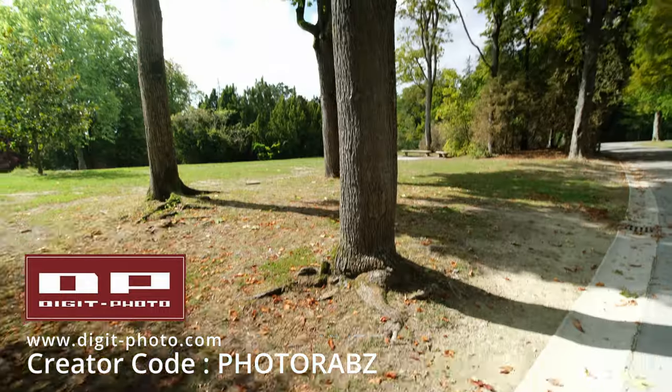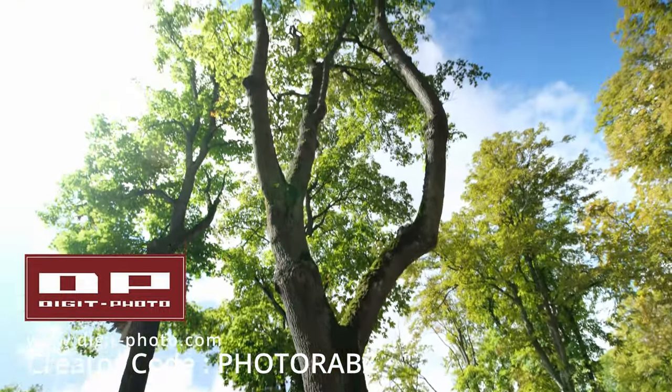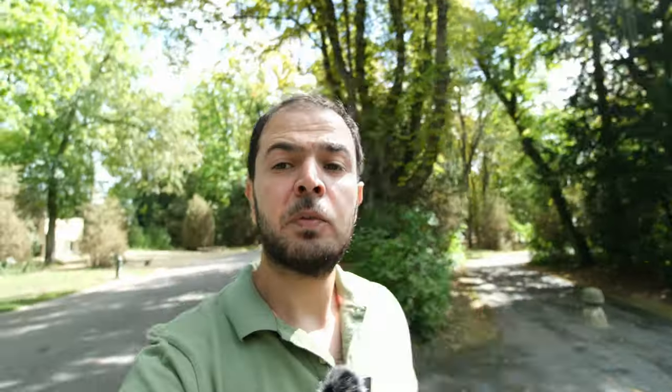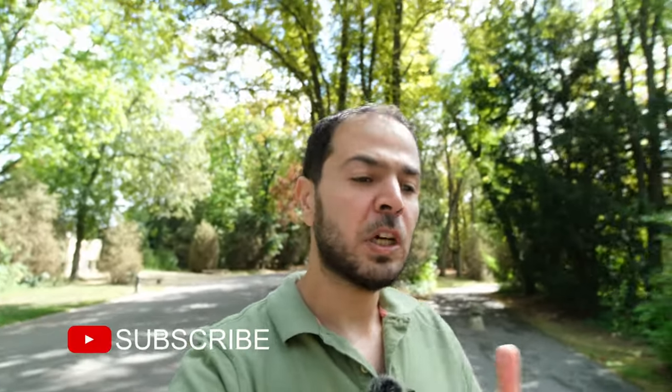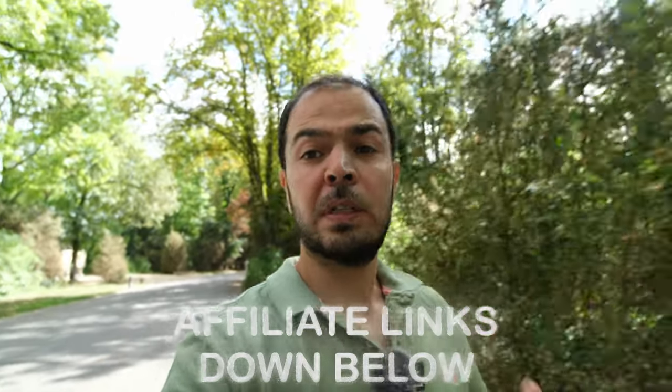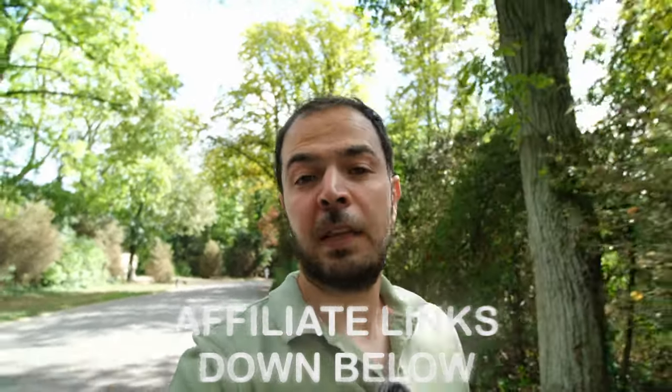I bought this camera to try it out for you on this channel. Write down your questions and the tests you'd like me to try. Subscribe and ring the bell for notifications. If you're interested in buying it, you can find it on Digit Photo — use the code PhotoRabs at checkout to help support the channel. Check the affiliate links in the description for promo codes and deals on photography and videography products. Thanks for watching — ciao for now!